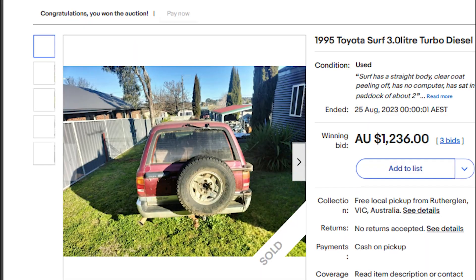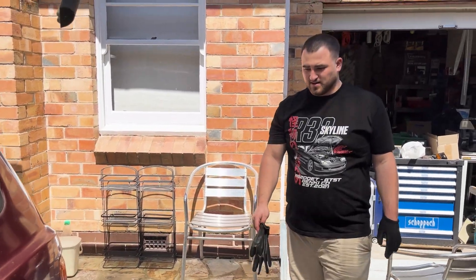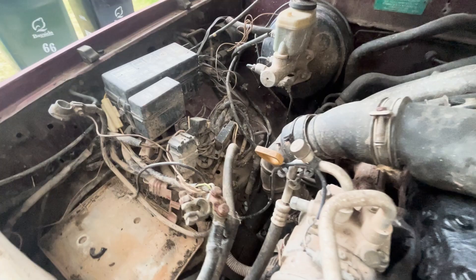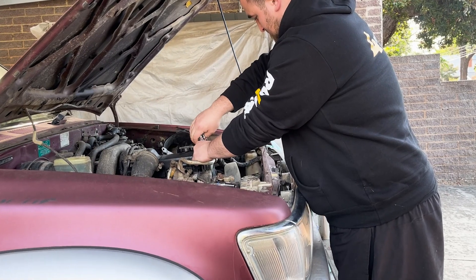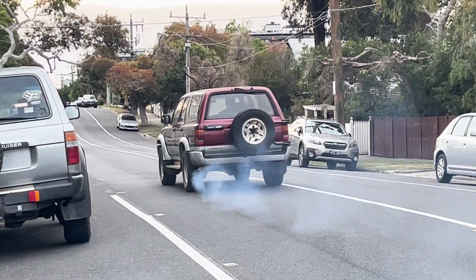Buying a car that has been abandoned, like this 1995 Toyota Hilux Surf, is terrifying. The most terrifying part is the fear of the unknown — the unknown involves the history of the car, maintenance records, how much it will cost once the rebuild is complete, and most importantly, what is actually wrong with the car.